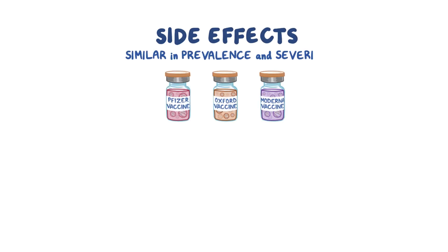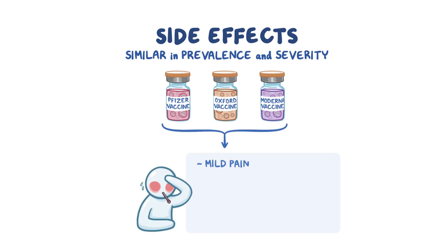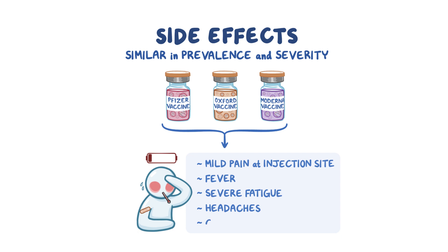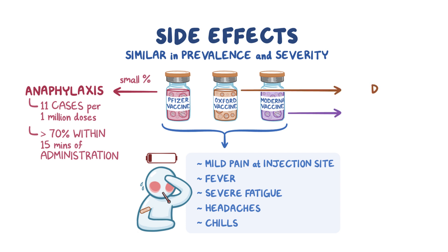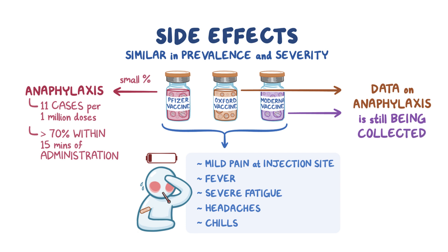The side effects of these COVID-19 vaccines are similar in prevalence and severity, and include mild pain at the injection site, fever, severe fatigue, headaches, and chills. A small percentage of individuals could have an anaphylactic reaction to the Pfizer vaccine, on the order of 11 cases per million doses, with over 70% of anaphylactic reactions occurring within 15 minutes of administration. The mechanism of allergic reaction is still unknown. Data on anaphylactic reactions is still being collected for the Moderna and AstraZeneca vaccines.